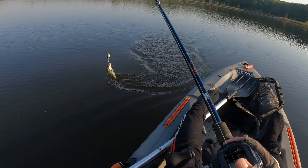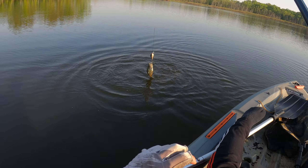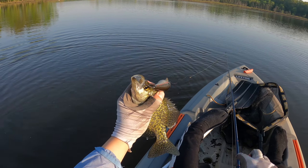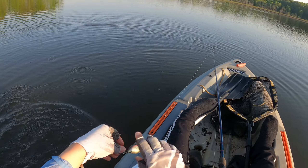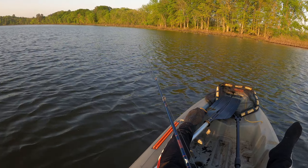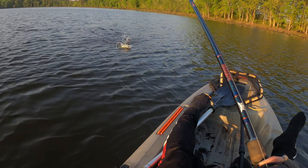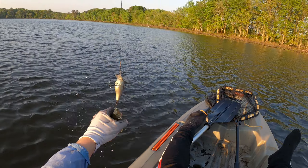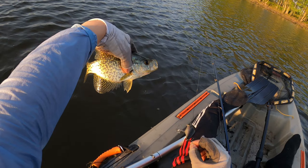That one — whoa, it's a crappie! Thanks for biting. It's a bite — crappie again. So aggressive. Thanks.